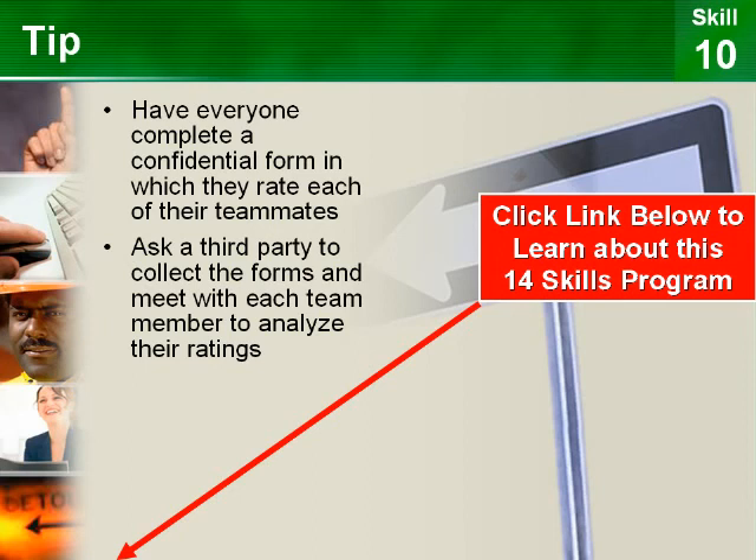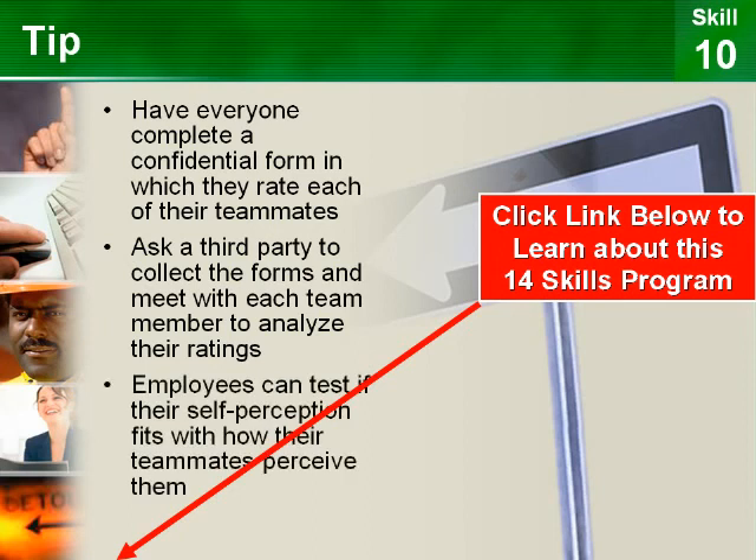As a result of this peer evaluation exercise, employees can test if their self-perception fits with how their teammates perceive them.